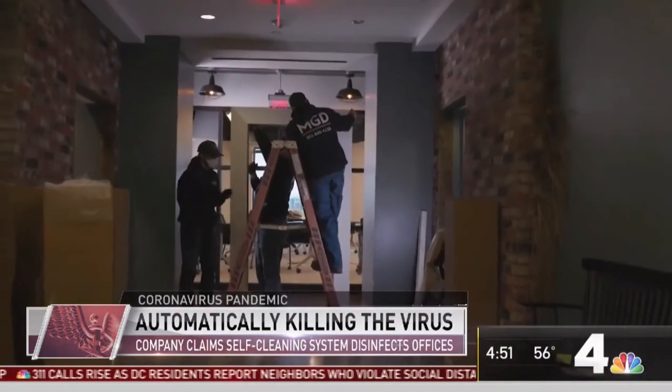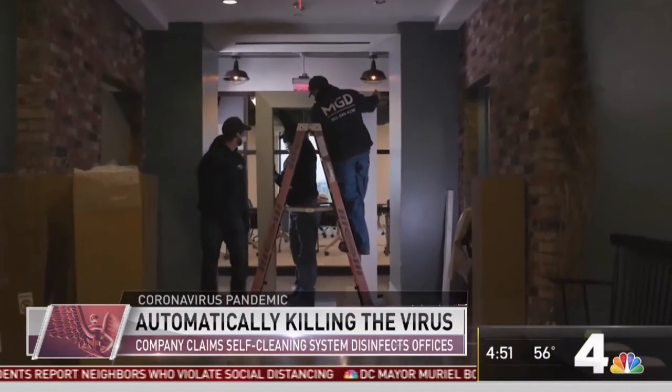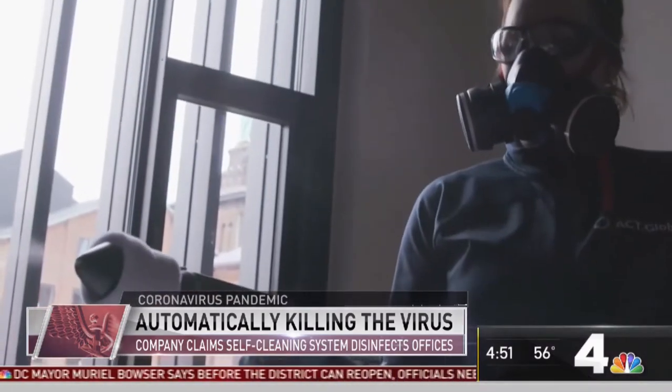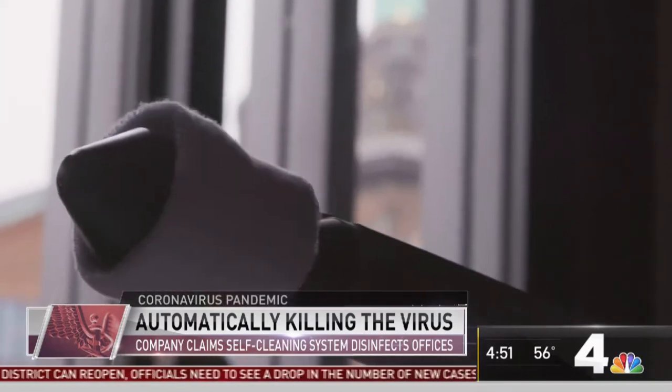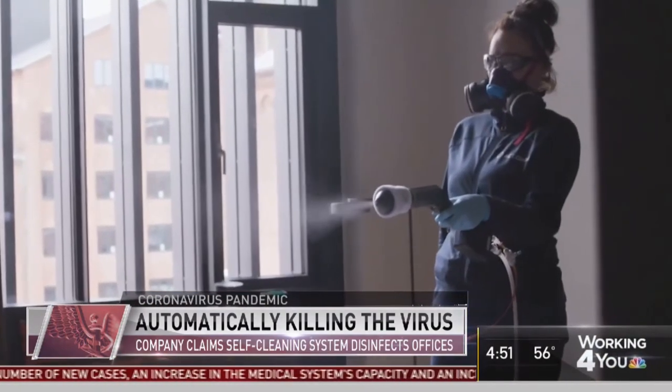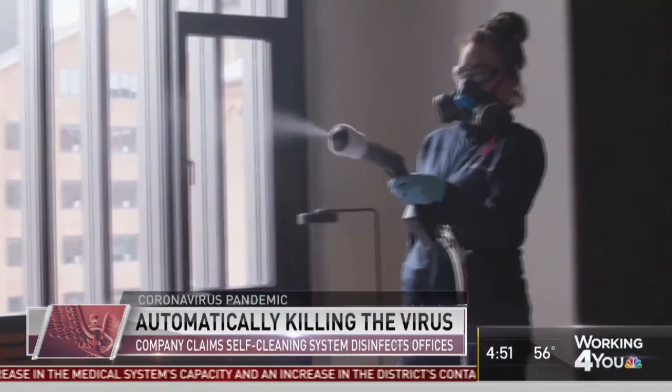In addition to installing the far UVC light portal at the entrance, other UVC lights are being installed. Sprayers are laying down a chemical coating that claims to kill bacteria for up to a year, and air quality control units will constantly test for airborne pathogens. "For us, it was totally worth it to be able to guarantee the safest possible environment for our team."